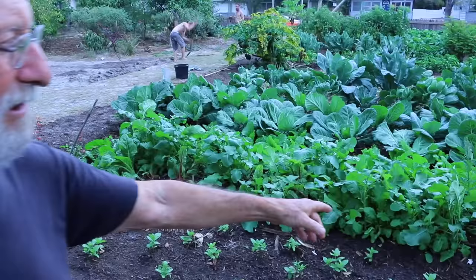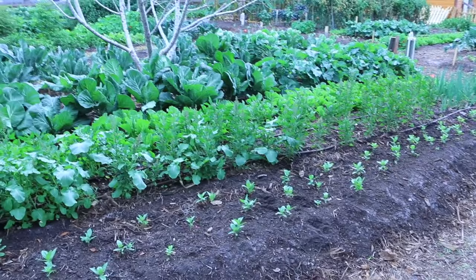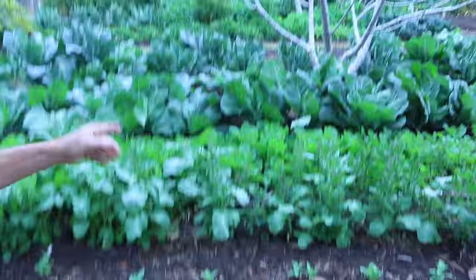It draws pollinators. We have some Ethiopian kale here, and we've got quinoa here. There are collard greens, some more kale over there, and cauliflower in the fourth row.